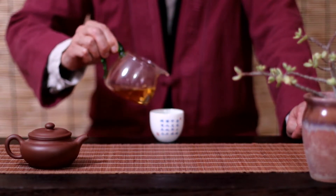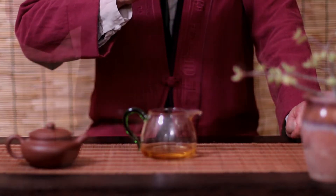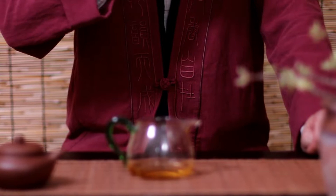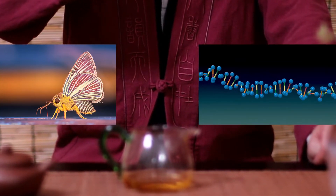You wake up early in the morning, go to the kitchen, and make a cup of tea for yourself. Do you know that when you take a sip of this warm, soothing tea, you're also drinking the DNA of hundreds of insects?